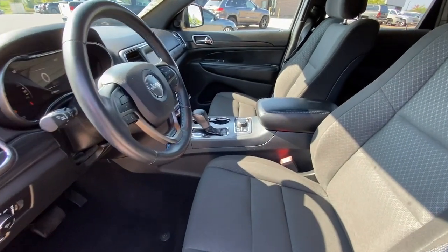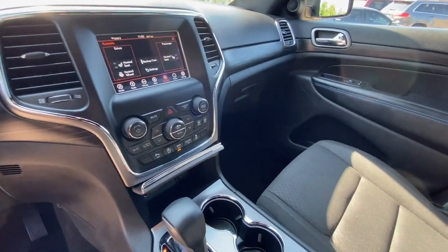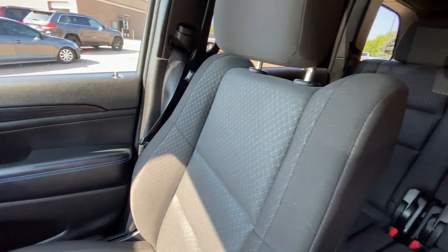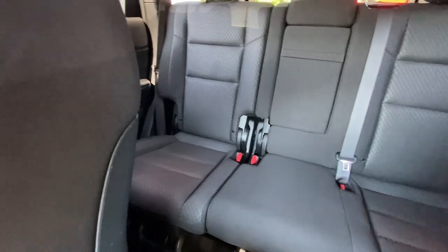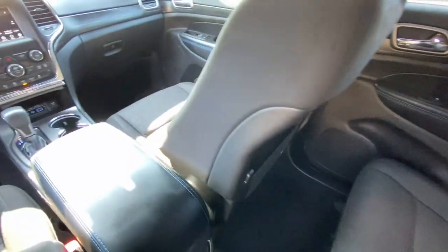These are just some of the great options this vehicle comes with: pre-collision system, keyless entry, V6 cylinder engine, heated mirrors, woodgrain interior trim, keyless start, fog lamps, backup camera, four-wheel drive, and aluminum wheels.